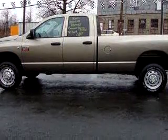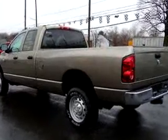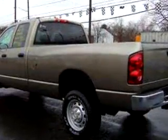Have peace of mind in this '07 Dodge Ram pickup 2500 4x4. See us at Mike Watchers Used Cars today.